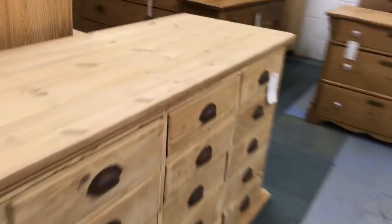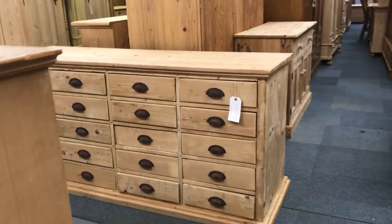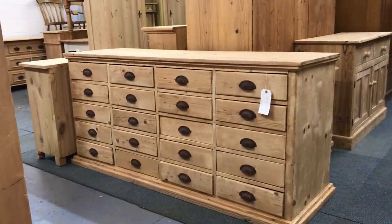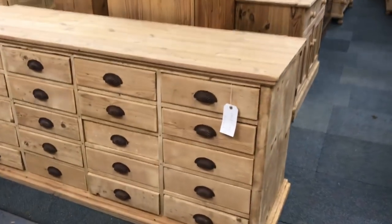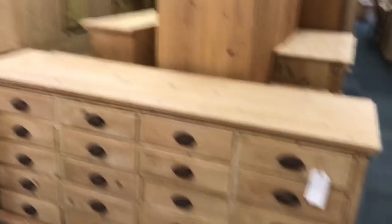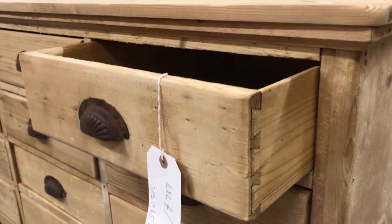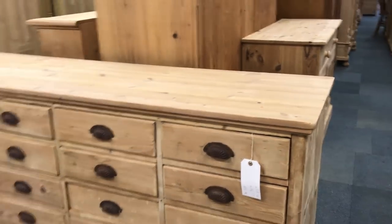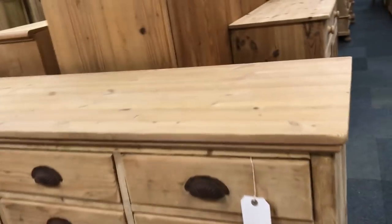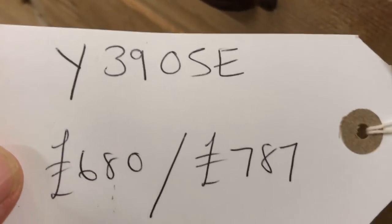Around the corner — this is an old pine bank of drawers. I reckon this must have been from a shop — I think it's a shop fitting. How many drawers? One, two, three, four, five — 20 drawers in total. This is probably dating from around 1910–1915 — very useful piece.